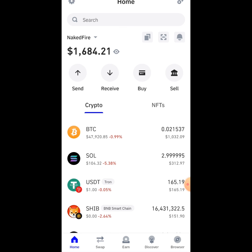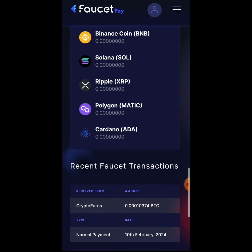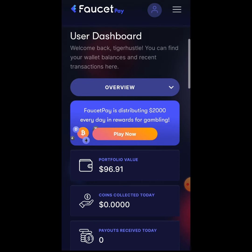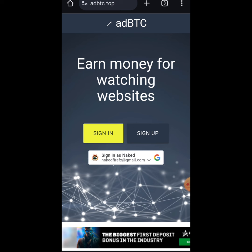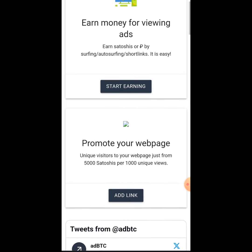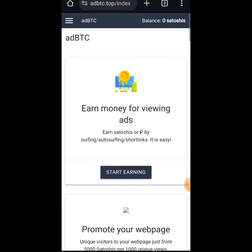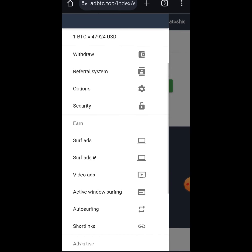Now we're ready to get started. Going over to my browser, most of the websites I'm going to talk about will require that you set up a FaucetPay account. The first website is adbtc.top. This website helps you earn money by watching websites and ad videos online. It's very simple — all you need to do is set up an account with your email, and then you'll automatically be able to start earning by performing tasks such as viewing ads.